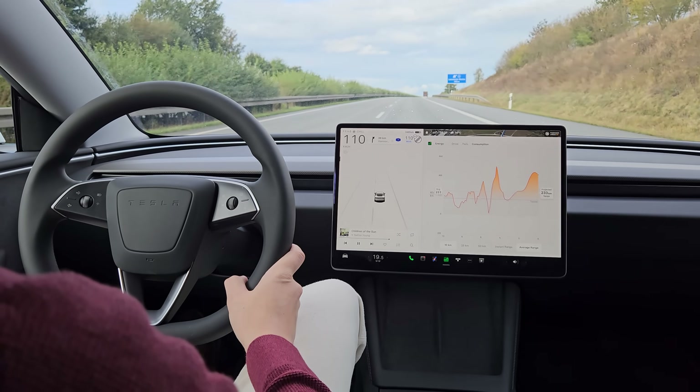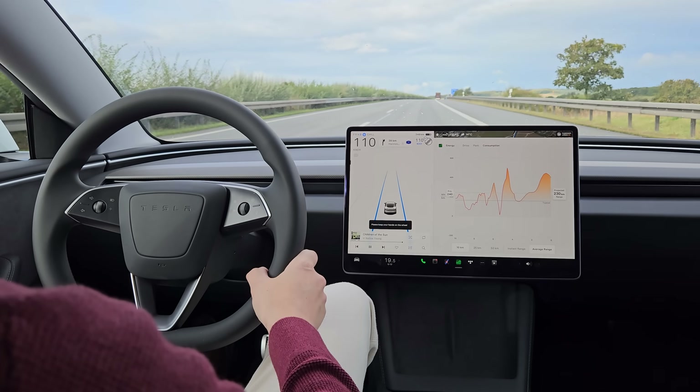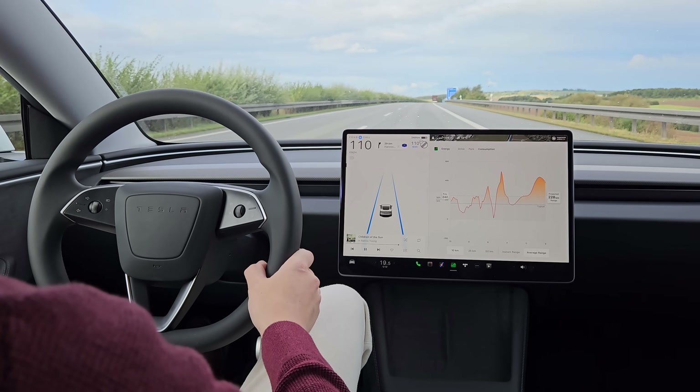You still have to reactivate the autopilot by double clicking, but I guess it's as good a solution as we're going to get. Back to the open road.